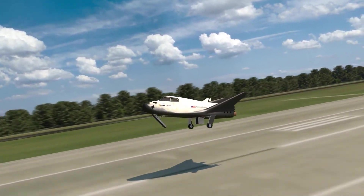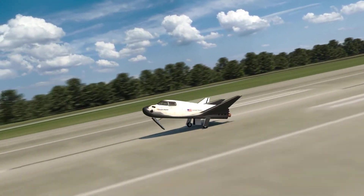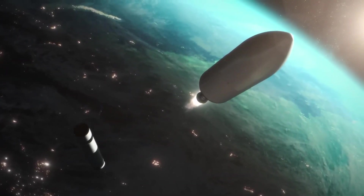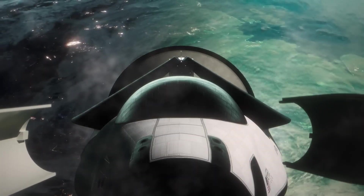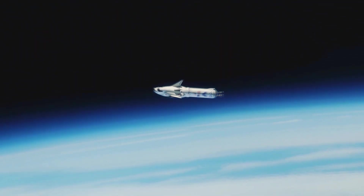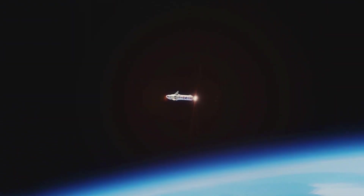But Dream Chaser has more to offer than its landing prowess. What other innovations does this spaceplane bring to the table? How might it reshape our approach to space exploration and transportation? The potential seems limitless, and we're only beginning to scratch the surface of what this revolutionary vehicle can do.